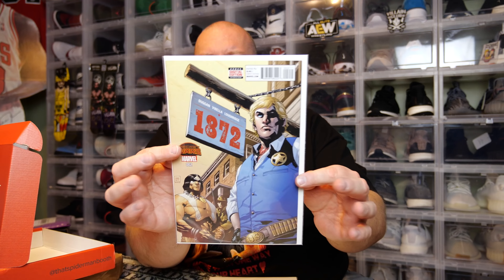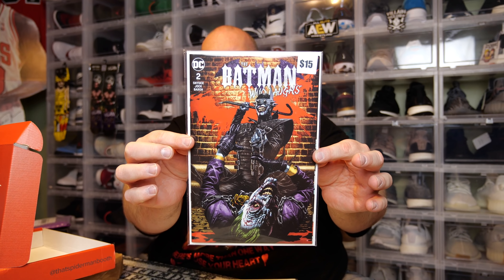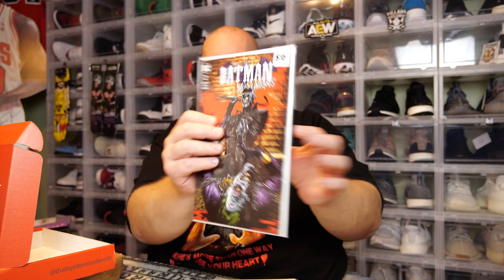We got Secret Wars Marvel issue 002 — I don't know much about this comic. Next one — we got the Batman Who Laughs number two.